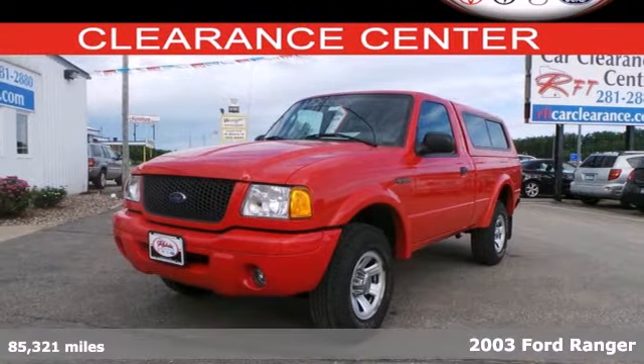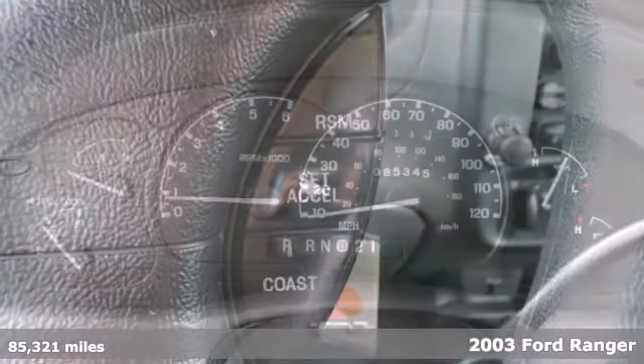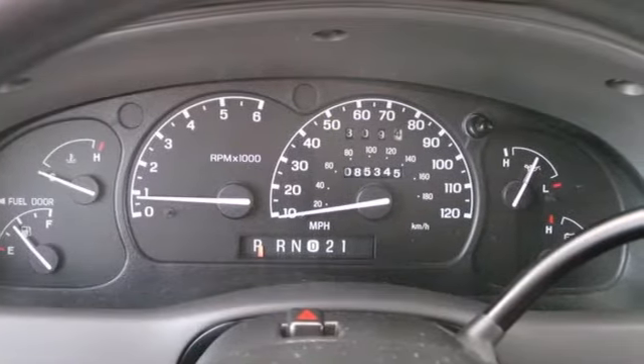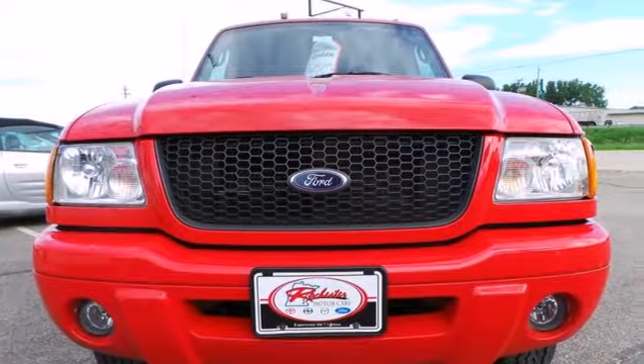You'll love this compact 2003 Ford Ranger. It's both durable and affordable. Its list of features include four-wheel anti-lock brakes, dual air bags, a split bench seat, and an AM-FM audio system. This Ranger is priced to sell and won't be here long. Come in today and take it for a test drive.